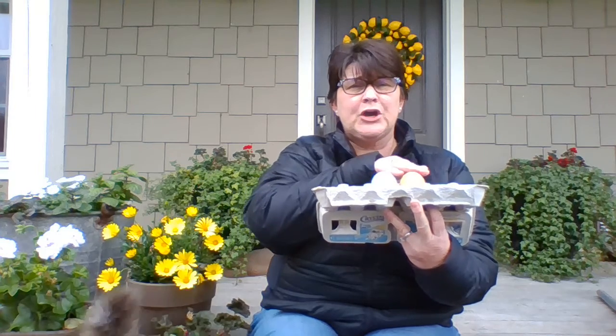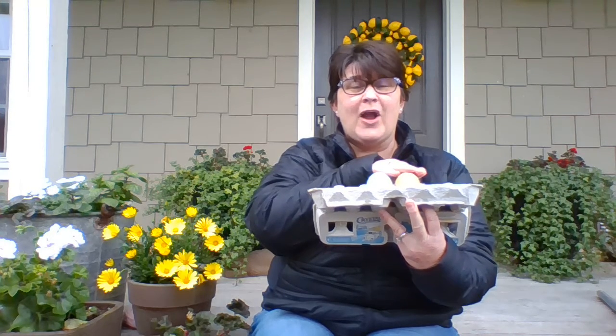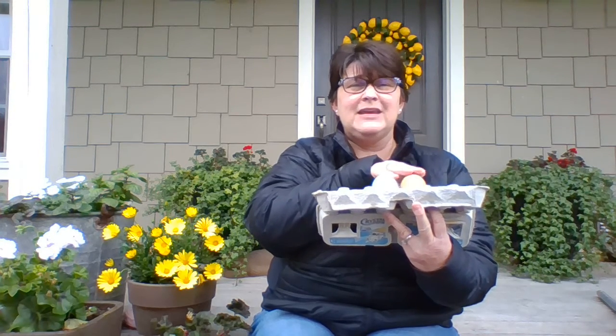Let's do two more. Book, took, room. Did you hear it? Book and took rhyme, because they both end in ook. Awesome.